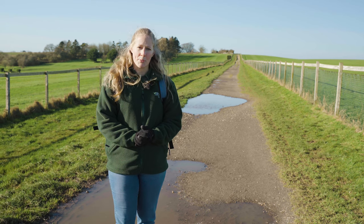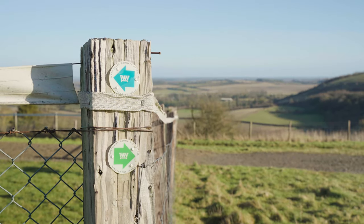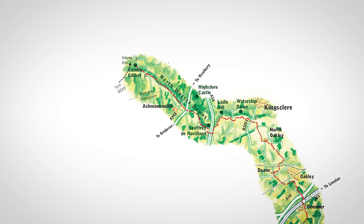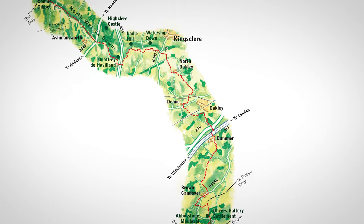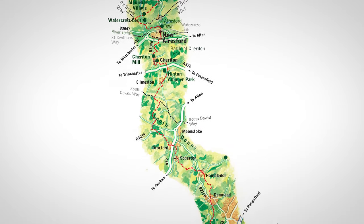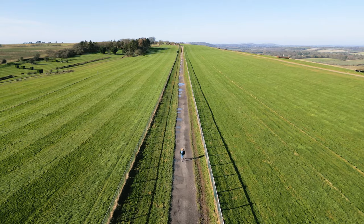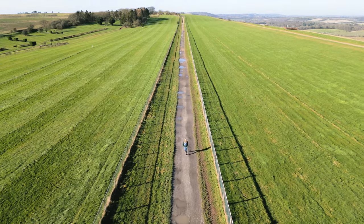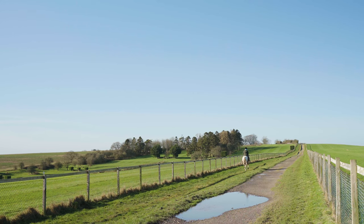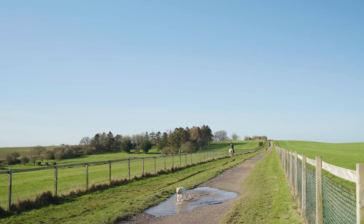Today we are walking part of the Wayfarer's Walk. In total, the Wayfarer's Walk is a 70-mile promoted route that starts just over the border in Berkshire at Inkpen Beacon and heads east before arcing south through all of the downs towards Alresford, then into the Meon Valley before it meets the coast at Emsworth. The track we're using today is a bridleway, so it can be explored on foot, on horseback or by bike, and being so well made and free draining, it's great for accessibility and also a great place for children and dogs to let off some steam.